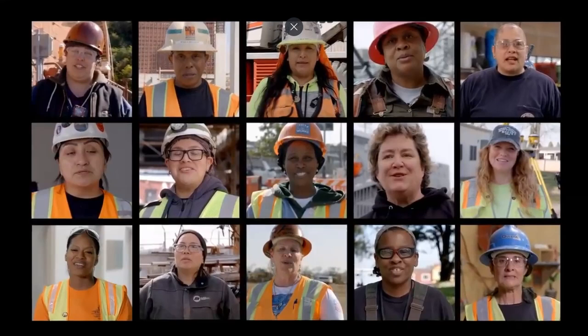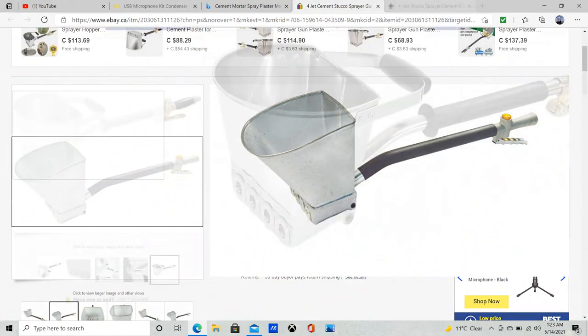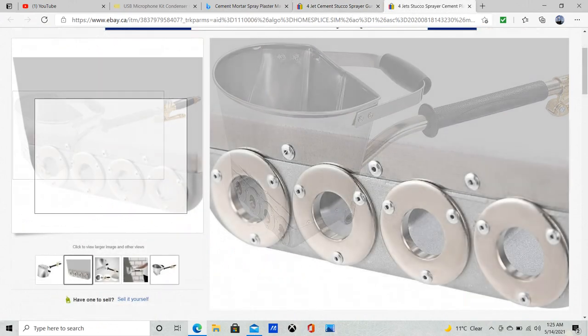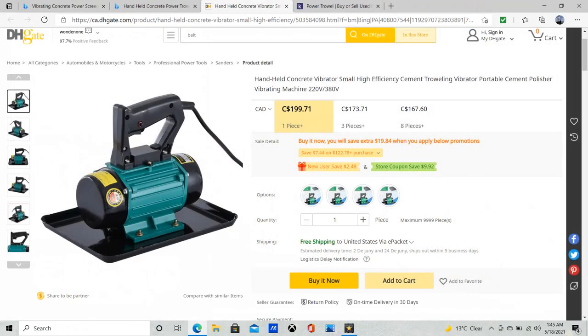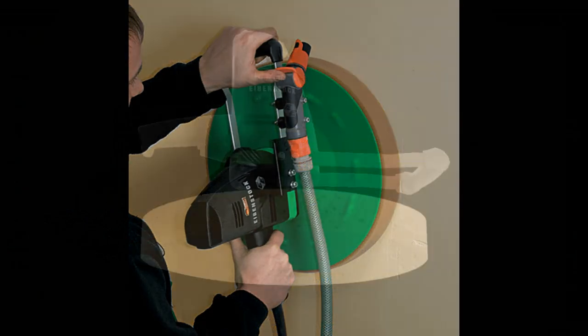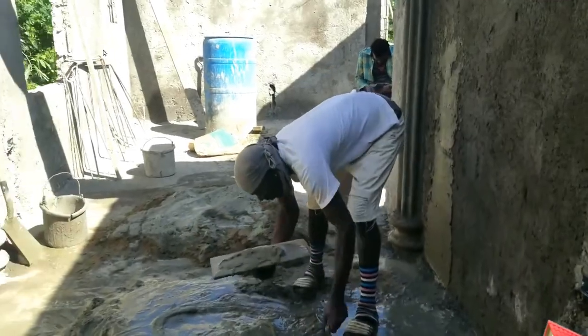Welcome back to the channel. We are going to continue along the series of building your dream house in Jamaica, and we are going to move away a little bit from talking about things like materials and techniques, and instead talk about tools. One of the things we tend to do in Jamaica is to stick to the things we know — if it's not something we are accustomed to, we just leave it alone.